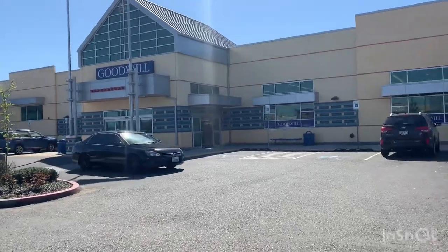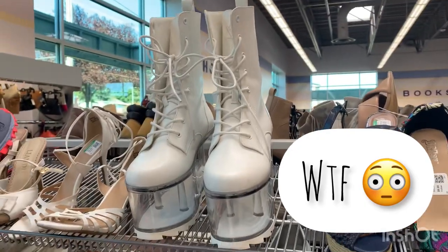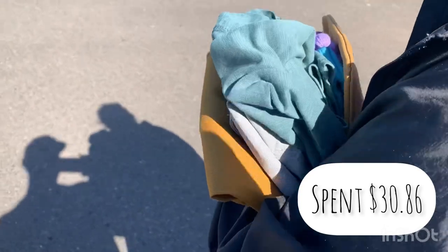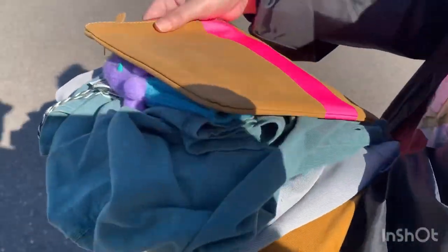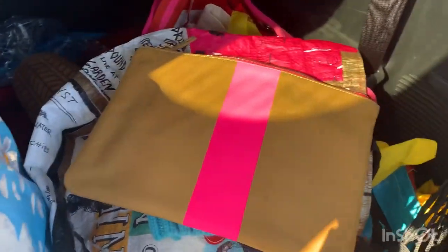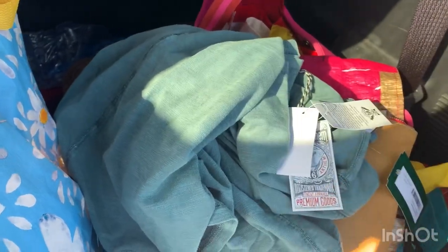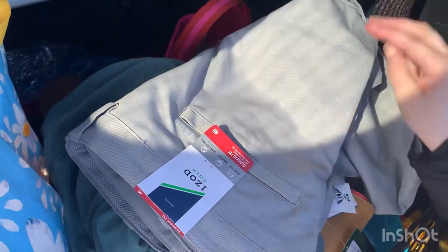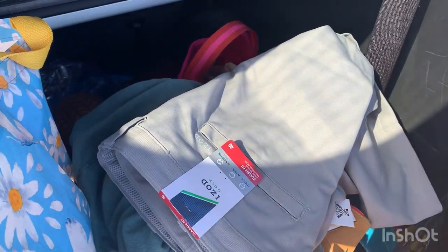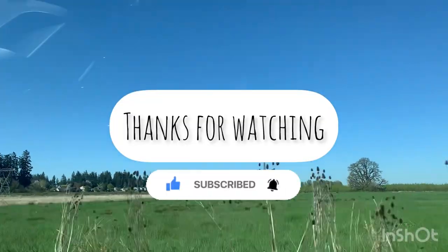Goodwill number two — here we go! We spotted a beanie, a Clair V bag — that brand is supposed to be pretty good — and some Stitch Fix brand for men called Nuatag. We also found some Nuatag golf shorts and a Boden skirt. That's all for now — remember to subscribe to our channel to find out what happens next, and as always, thanks for watching!